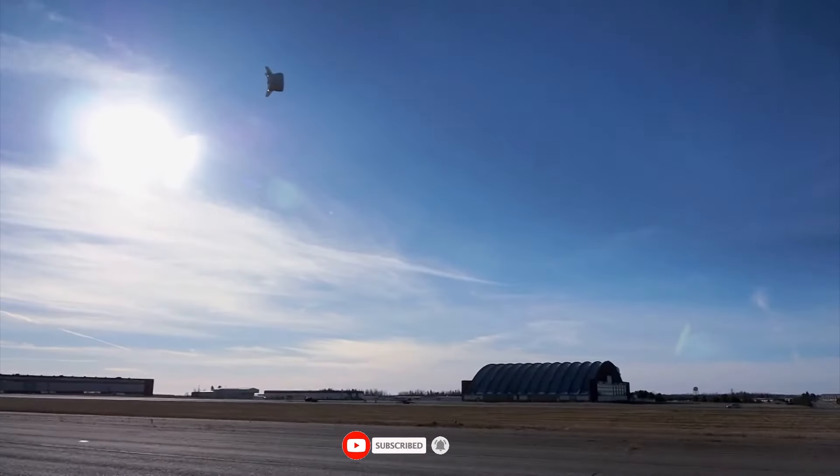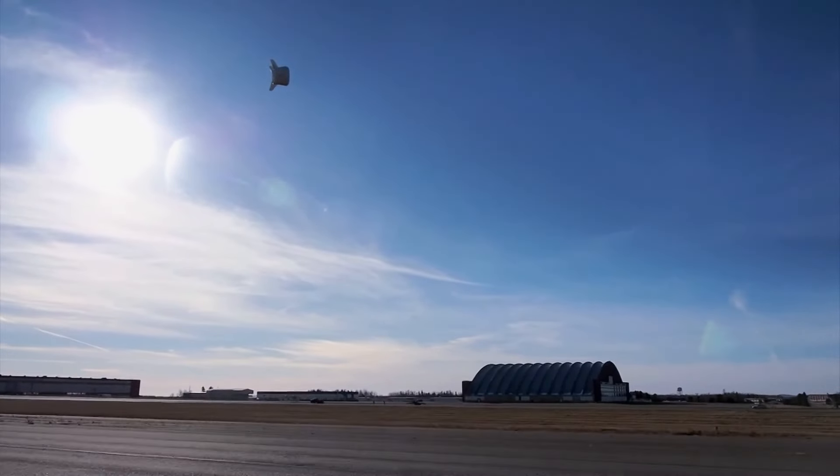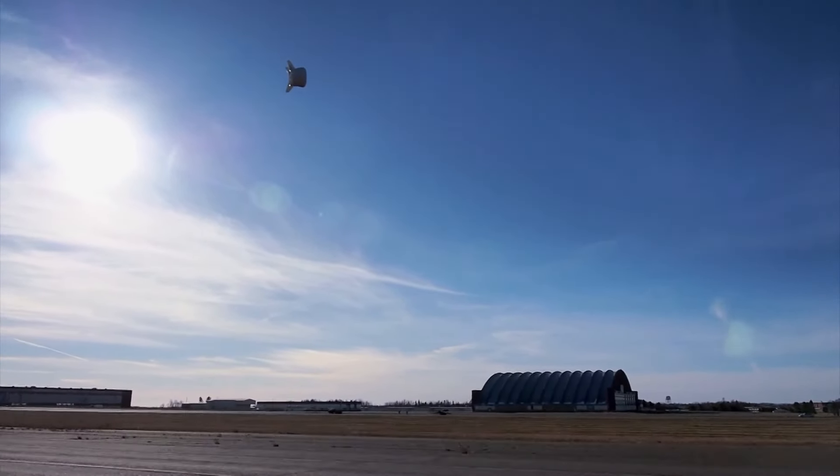A team from Spain called Soliolico devoted a decade and around $5.3 million to their effort, and it was well worth it. Introducing the first wind turbine in history to have solar panels mounted on its blades.